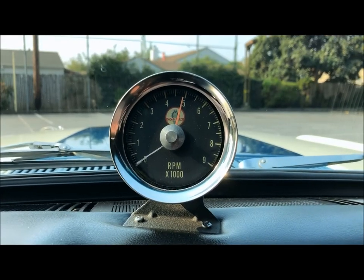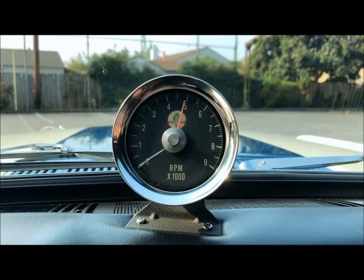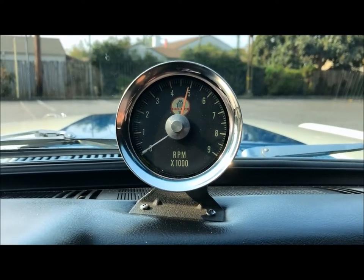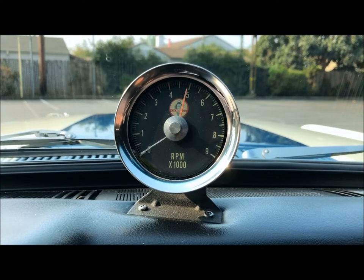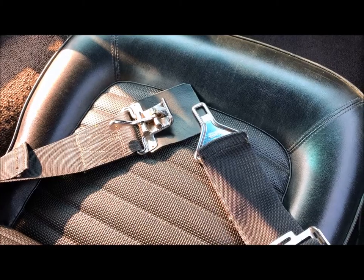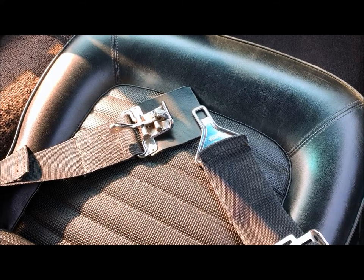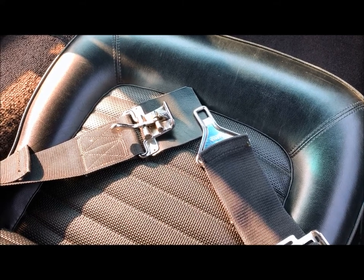This is the original tachometer. It has never been removed since it was installed in October 1965 — 55 years ago. It is fully functional. These are the original Ray Brown racing seat belts that were delivered on the car November 5th, 1965.